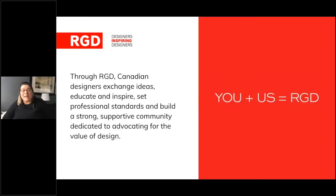Through RGD, Canadian designers exchange ideas, educate and inspire, set professional standards, and build a strong supportive community dedicated to advocating for the value of design. If you want more information about RGD, resources are available for members and the larger design community. Please visit rgd.ca — there's so much valuable information there for members and non-members alike.